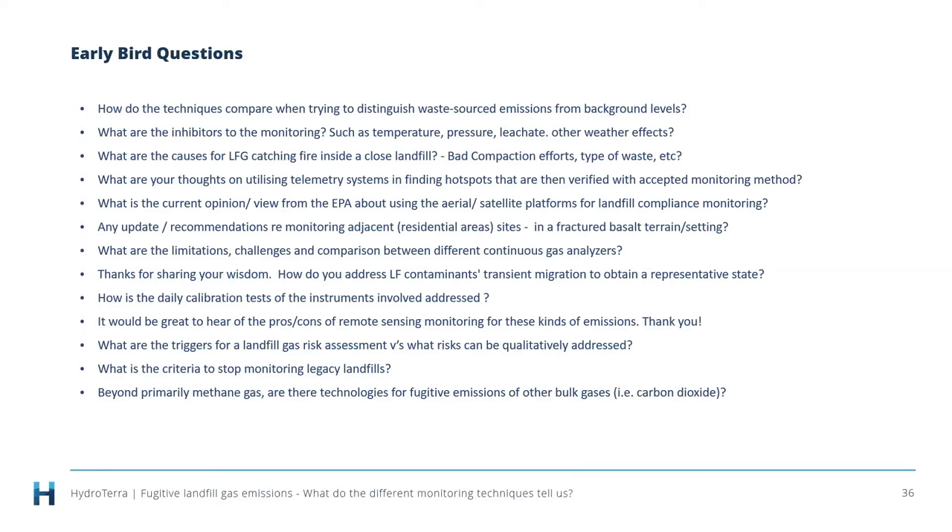Q: What is the current view from the EPA about using aerial and satellite platforms for landfill compliance monitoring? They need to use available tools to gather intelligence as part of their role. But the question is: what is actually the compliance standard for some of these techniques? It's coming but it's still a way off.